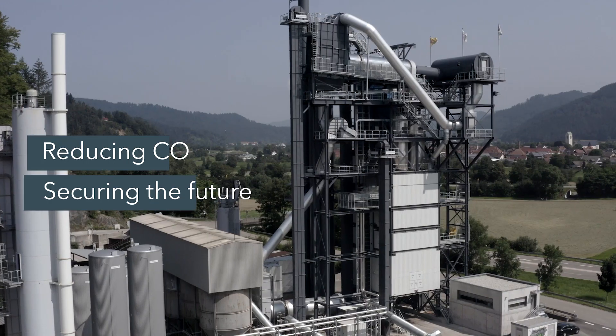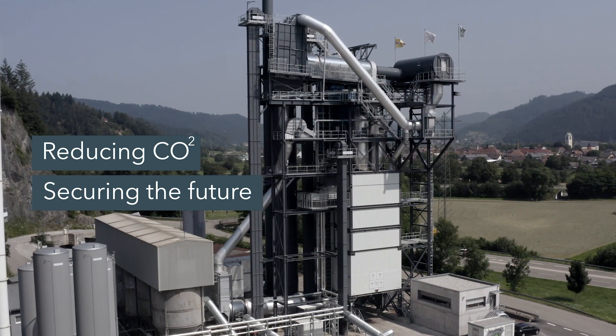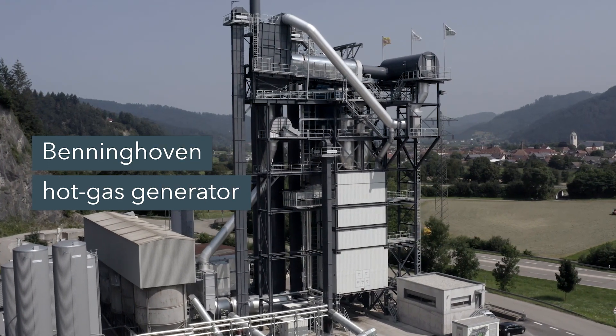By using a high content of recycled material we are sure that the hot gas generator will pay for itself within a very short time. The removed material also contains a lot of bitumen that is reused, meaning a lot of bitumen is saved. So this is a great step towards reducing CO2.